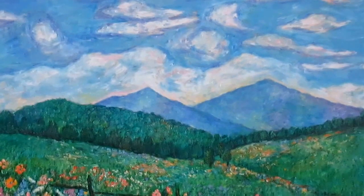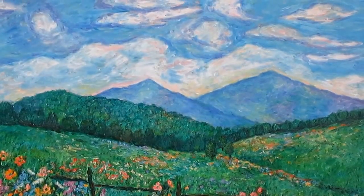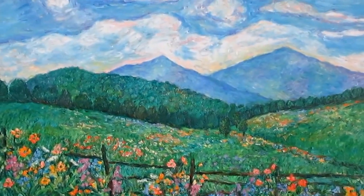This is Cloud Swirl Over the Peaks of Otter, and if you go to kendall-kessler.farnetamerica.com, you can get a 24 by 36 canvas print of this popular painting at 40% off.